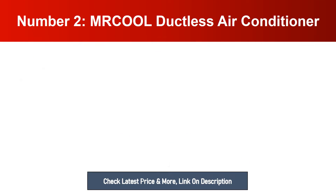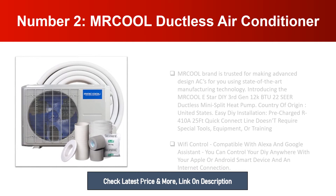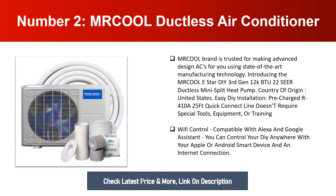Number two: BernzOmatic TS8000 butane torch. The BernzOmatic TS8000 high intensity trigger start torch comes with an automatic start and stop ignition that allows you to easily light any flame. Ideal for soldering, brazing, heat treating, and light welding. The ultra swirl flame provides maximum heat output for large diameter works. Important features: simple to control, auto start/stop ignition, easily ignites and extinguishes flame.